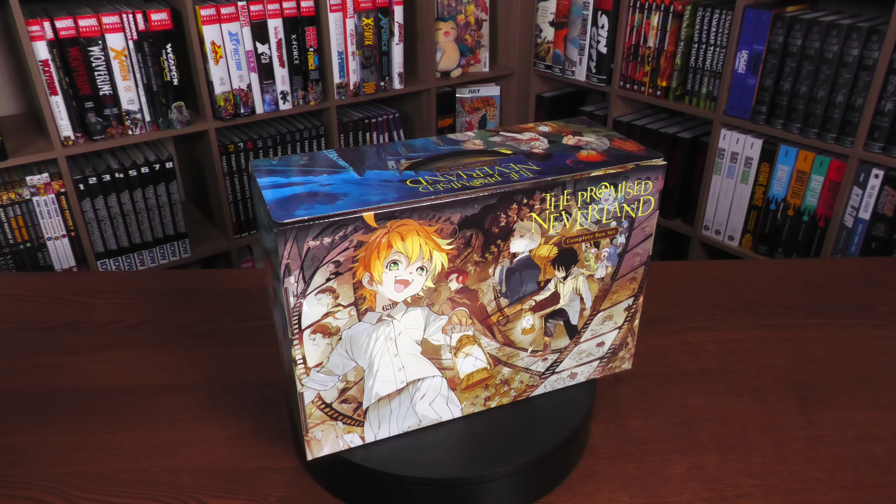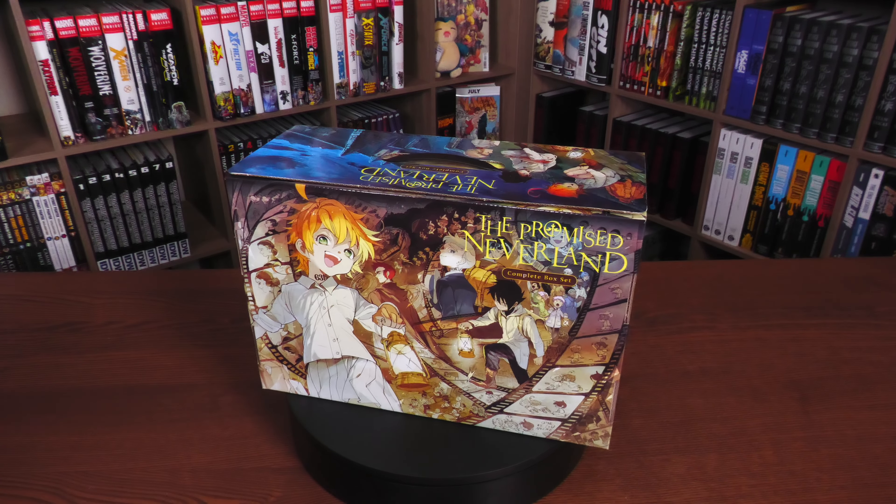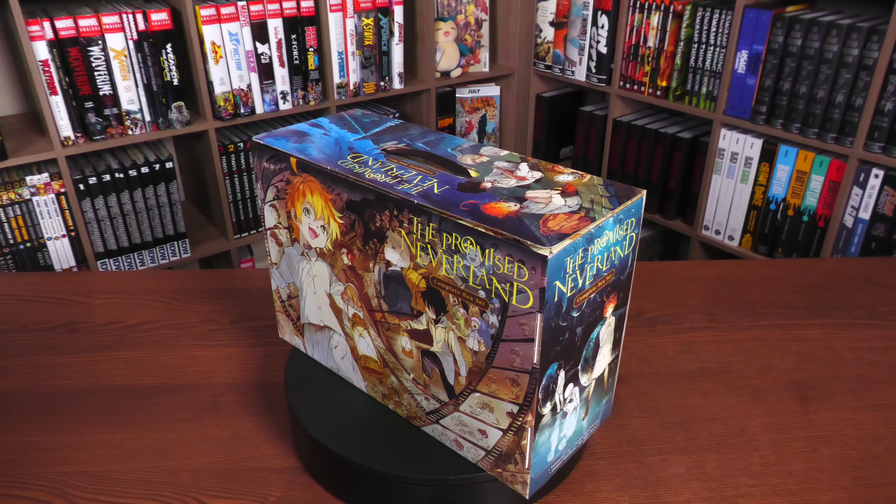We're talking about The Promised Neverland. As the box is spinning here, I did want to showcase exactly what the artwork looks like all over this particular box. I love the fact that they're using different pictures for each of the different sides — these are the covers just from the manga. Who are the three characters that we're showcasing here? I do see a red-headed character there. Who's the young lady there with the number?